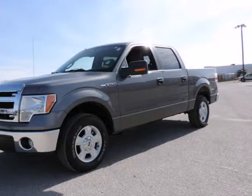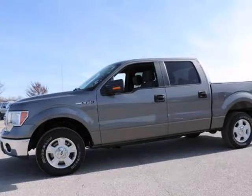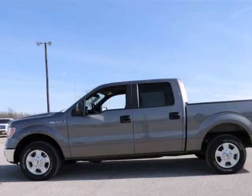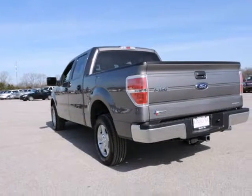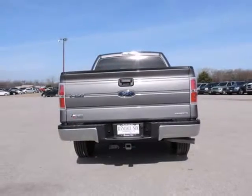Tired of the same morning drive? Well, change things up with this reliable 2014 Ford F-150. Ford Certified pre-owned means you not only get the reassurance of a 12-month/12,000-mile comprehensive warranty, but also up to a 7-year/100,000-mile powertrain limited warranty, a 172-point inspection and reconditioning, 24/7 roadside assistance, trip interruption services, and rental car benefits.